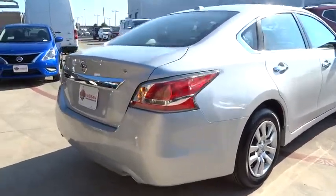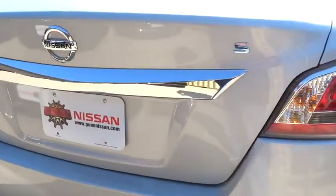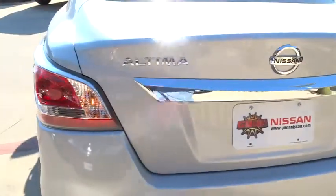And you'll see the Nissan Altima is made to drive and built to last. Here are some of this vehicle's great options.